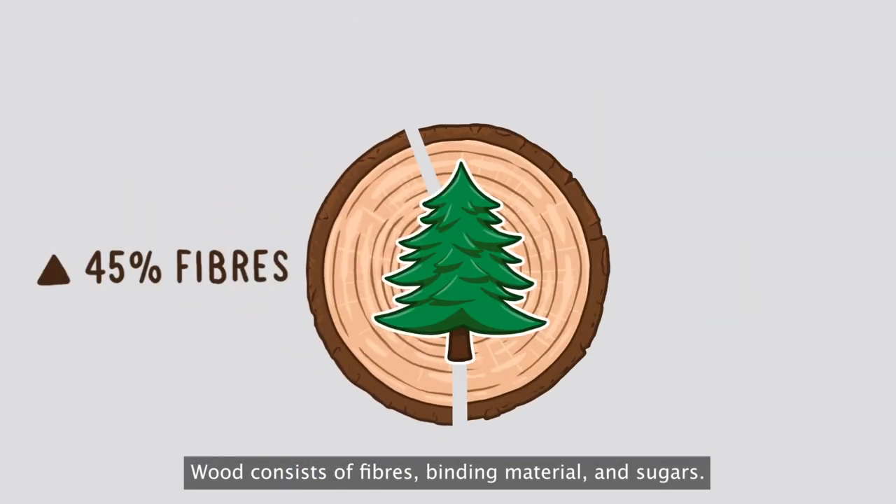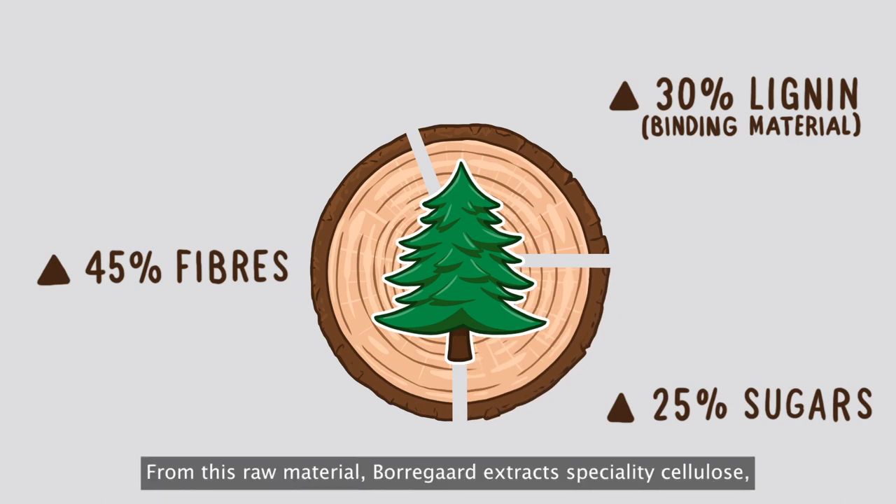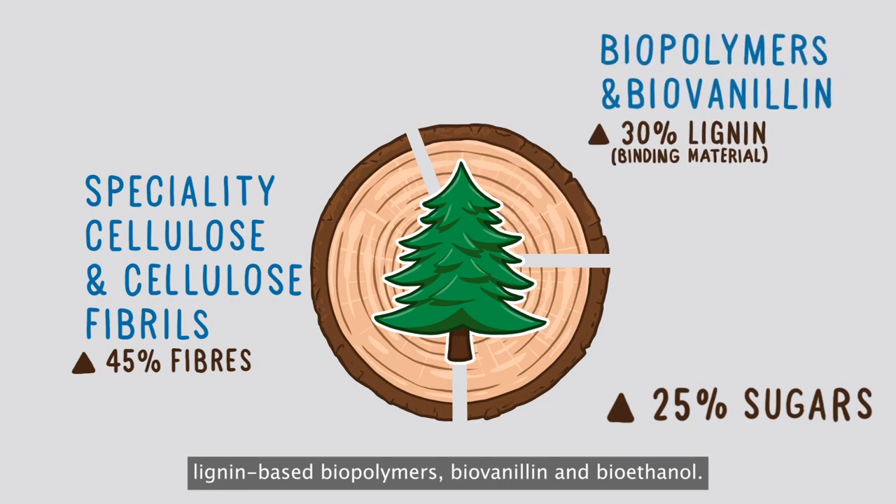Wood consists of fibres, binding material and sugars. From this raw material, Bordegord extracts specialty cellulose, lignin-based biopolymers, biovanillin and bioethanol.